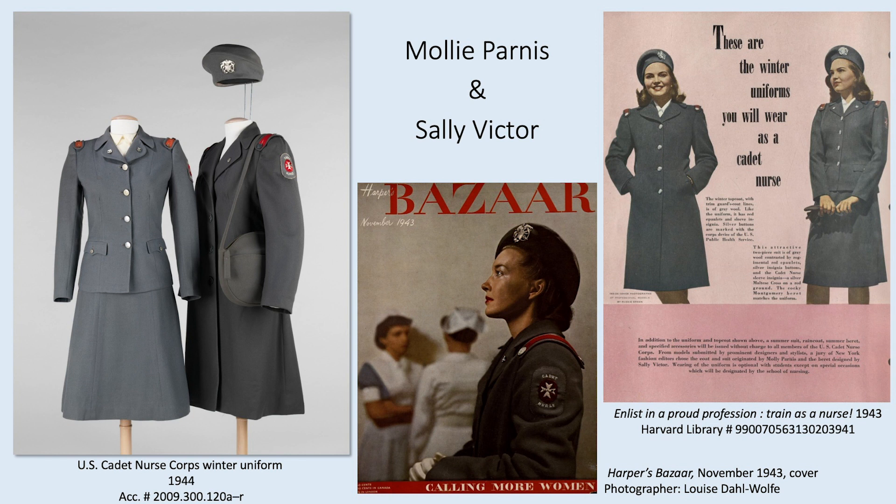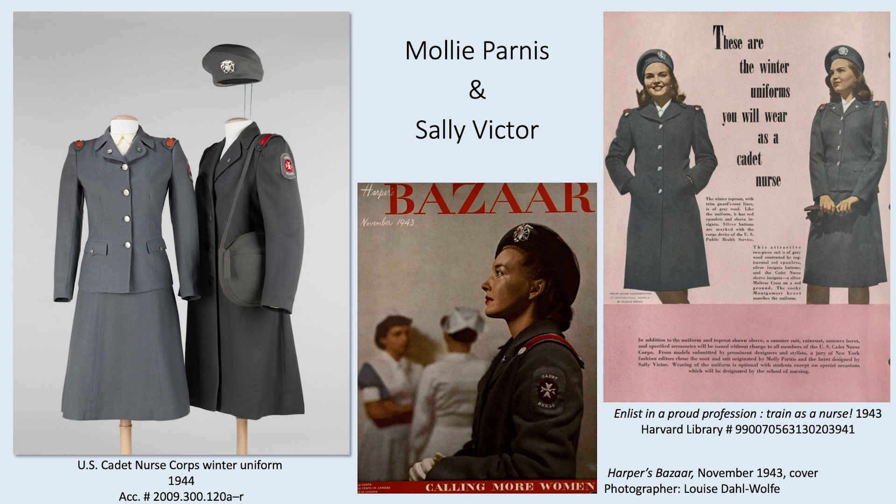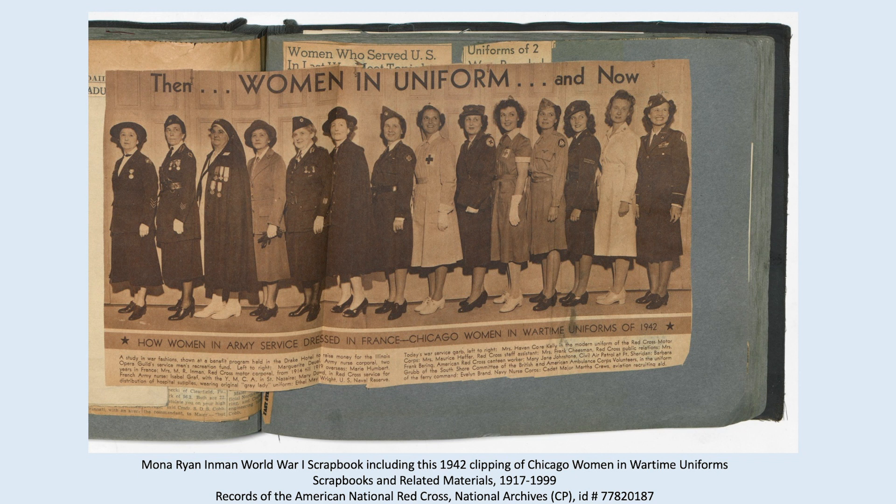These have only been a selection of designers — some others of note include Vera Maxwell, Hattie Carnegie, Lily Dashay, William Bloom, and Helen Cookman. Volunteer service was integral during both wars, which is directly reflected in the uniforms in the Costume Institute collection. They were worn as fashion and represented the honor of serving. This last image shows women in their uniforms from World War I on the left through the early years of World War II on the right.